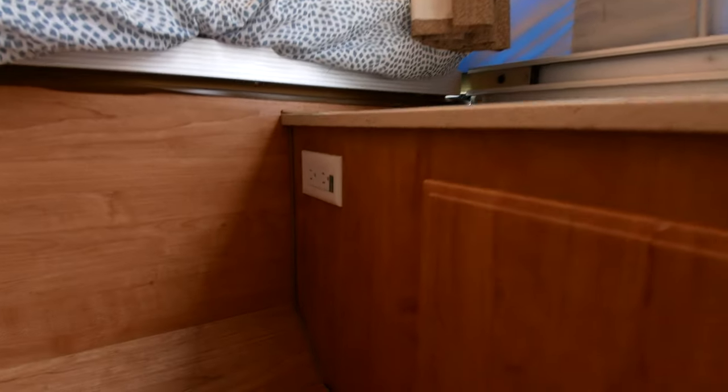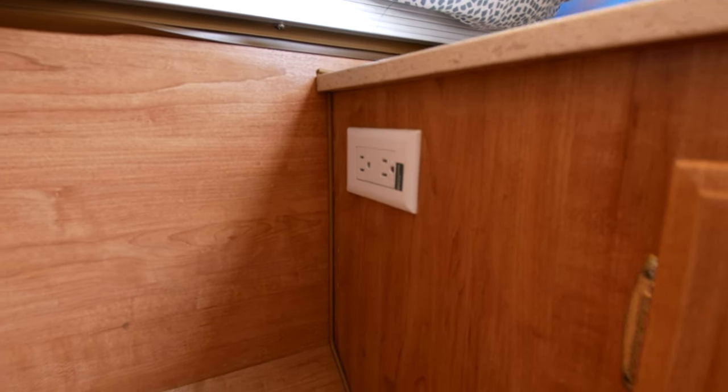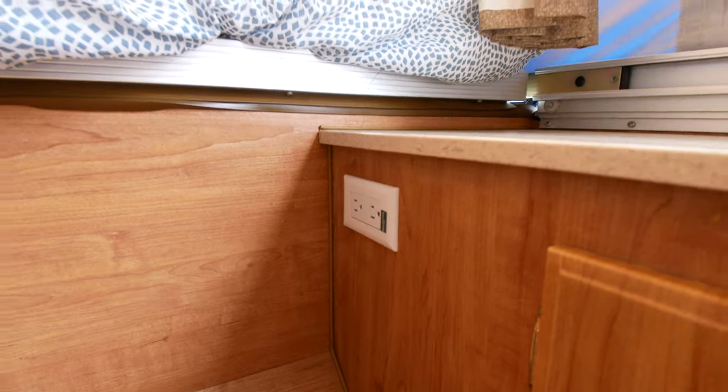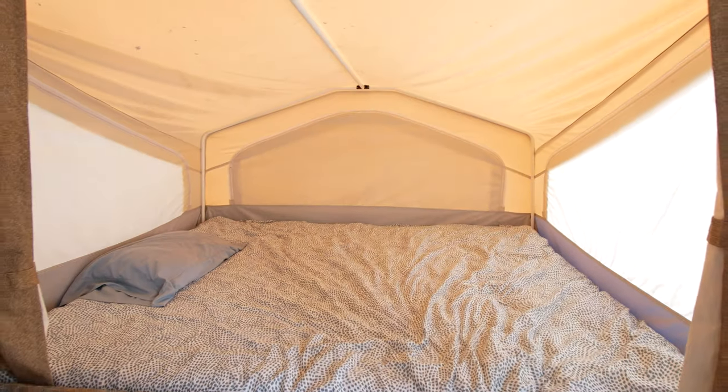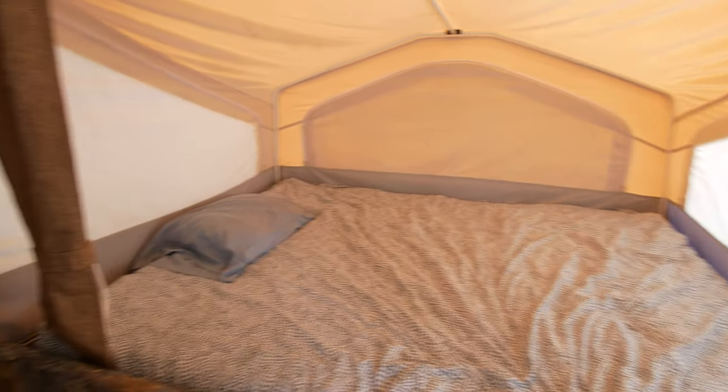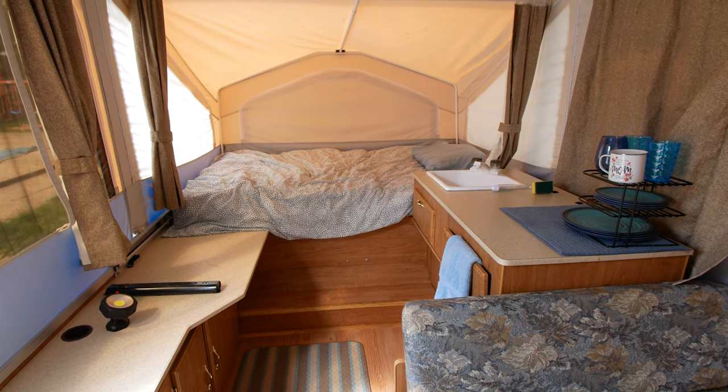Each bed has power outlets beside the bed. So if you're plugged in — and that's handy — because each mattress is a heated mattress. So if it's a cool night you can plug in your mattresses and adjust accordingly. We thought that was a super nice feature.